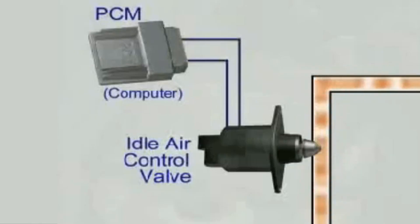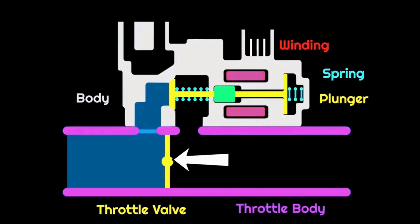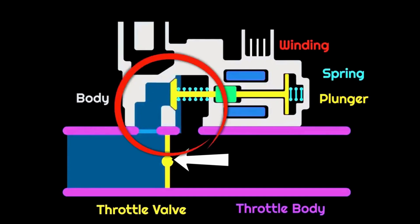This little device plays a big role in keeping your engine running smoothly, especially when you're not pressing the gas. In just a moment, we're going to watch a quick overview that explains what it does, how it fails, and the key symptoms you need to watch out for. After that, we'll break it all down, and I'll give you my critical take on why understanding this valve is so important for every car owner. Let's roll the clip.